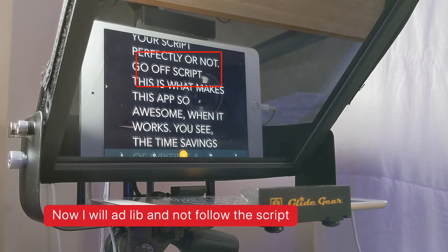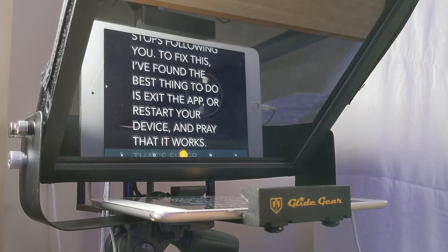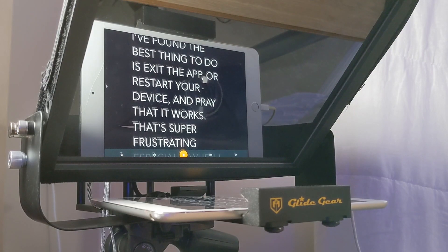So what makes this app so awesome? Well, it works. You get the time savings that you've invested in writing a script, getting everything neat, to the point, and engaging. It's awesome, and it makes for a pleasant filming experience. Hopefully that translates over to viewers — but the frustration is that it sometimes stops following you. To fix this, I found the best thing to do is exit the app or reset your device and pray that it works.